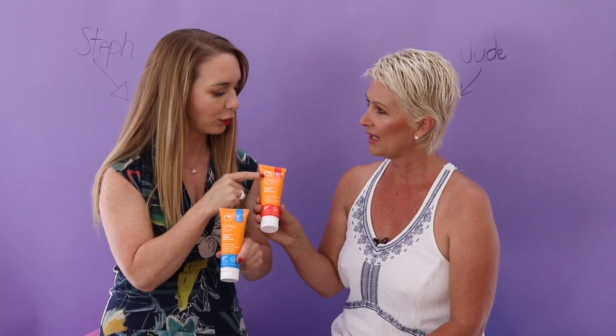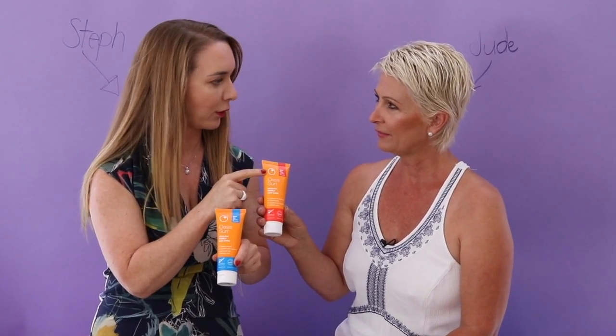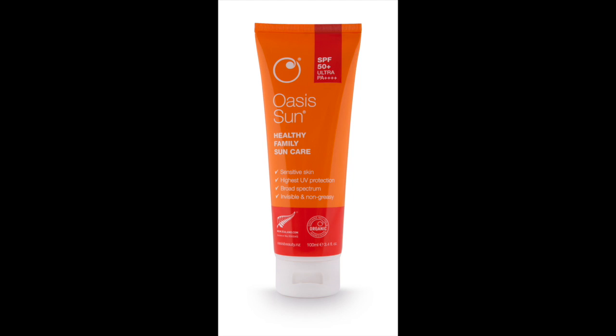This one here is the Ultra, so that's the highest SPF you can get in New Zealand — that's SPF 50+. And think red. Don't think red sunburns. No, definitely not.